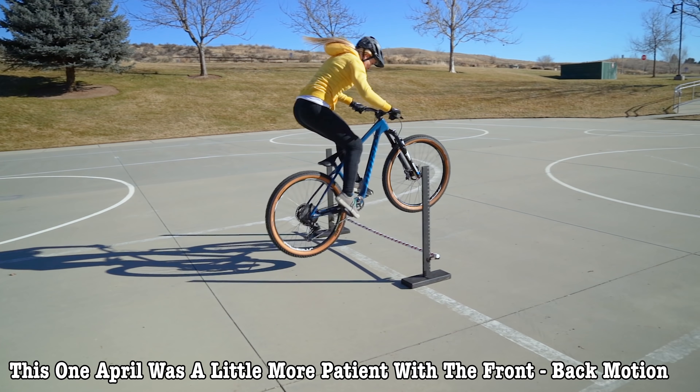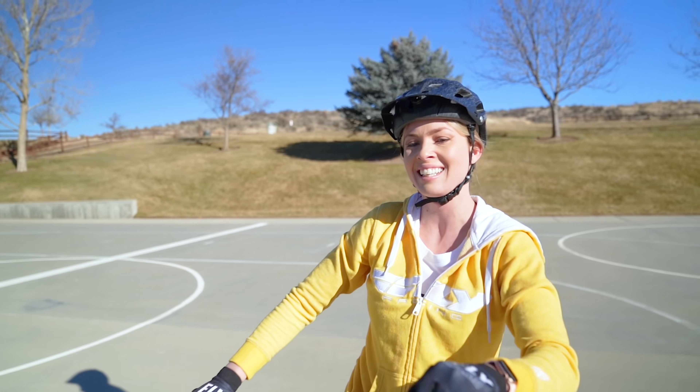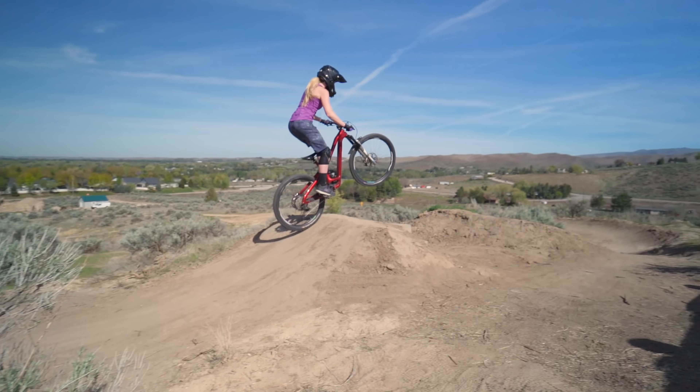Patience has also been another huge factor in my bunny hops and other skills. When you're scared to do something it's hard to be patient and not rush it, but I found that focusing on it has helped me overcome a lot and become a more confident rider.